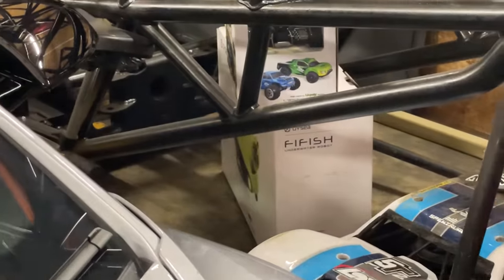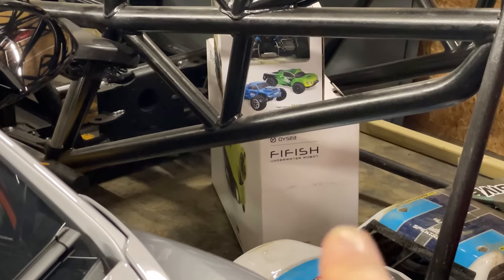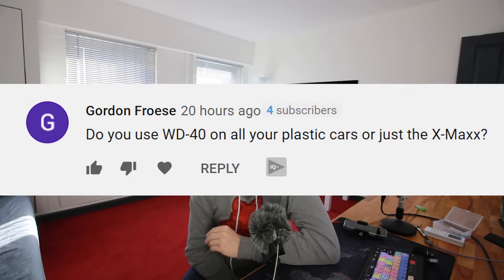Brogan asks when the underwater drone is coming out. There it is, hiding under there — it will come out again at some point. We need the right weather and the right lake. I'll definitely bring it out, hopefully this summer.